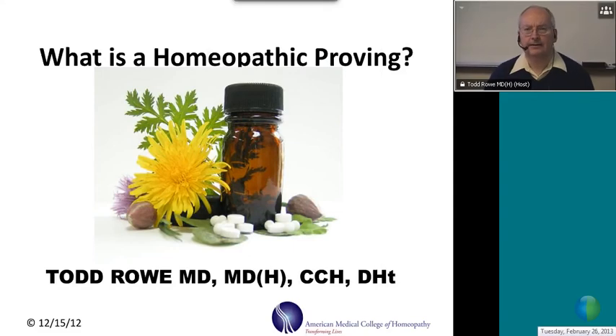Hi. My name is Dr. Todd Rowe, and I'm here today to answer the question: what is a homeopathic proving? I am the proving research director at the American Medical College of Homeopathy and have been conducting provings since 1993. Altogether, we've conducted about 20 homeopathic provings over the years.